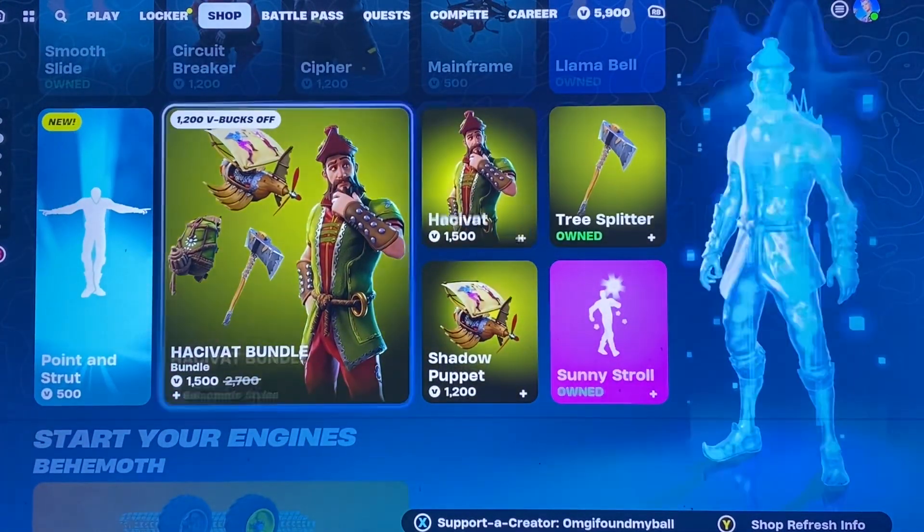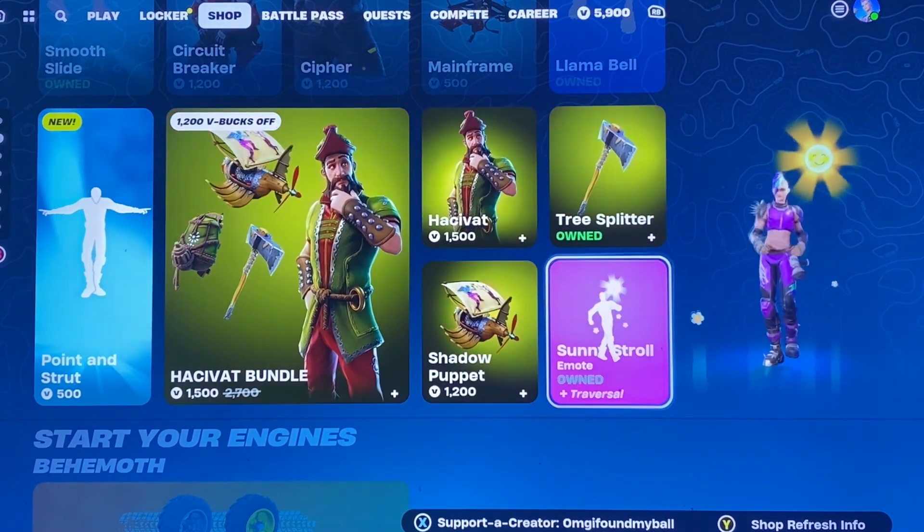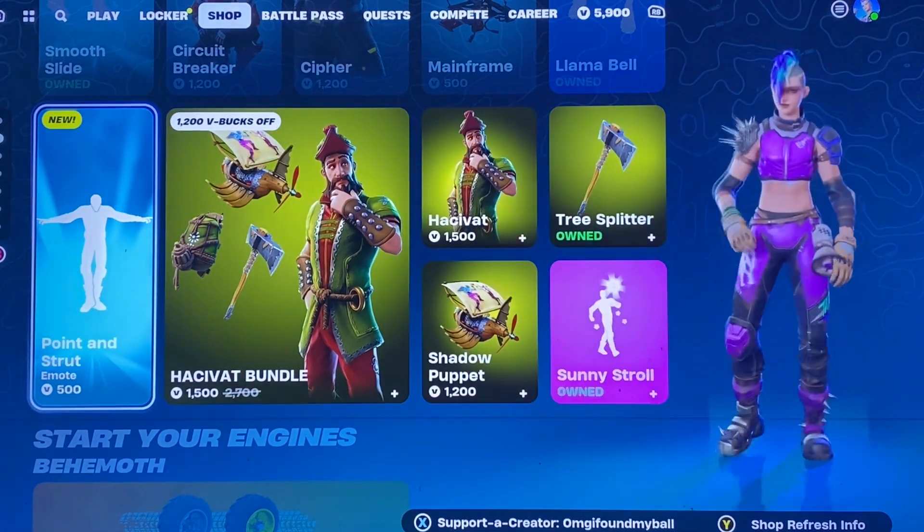We have the Hakava bundle, which I feel like we see a lot at this point. Sunny Stroll, which is Traversal. Point and Strut, which is new.